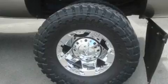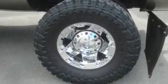It features a 6.6 liter 8-cylinder engine, an automatic transmission, and 4-wheel drive.